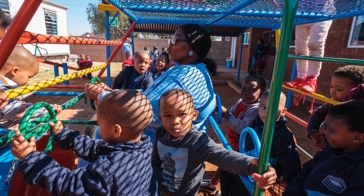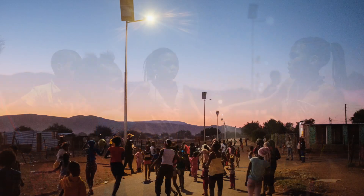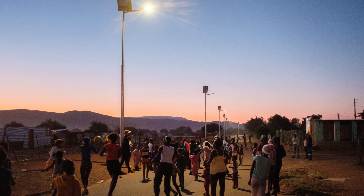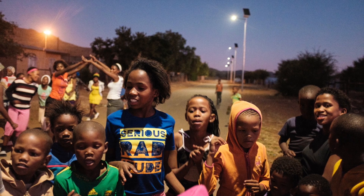Our initial needs analysis and community consultations led us to the understanding that in a number of these communities there were severe issues around security and safety, particularly at night, especially for women and children. This gave birth to a suggestion from one of the local councillors that we embark on a solar streetlight program.